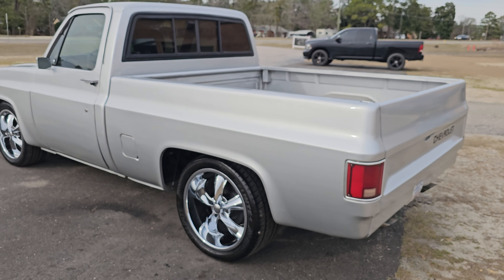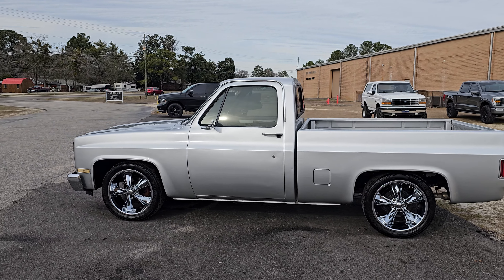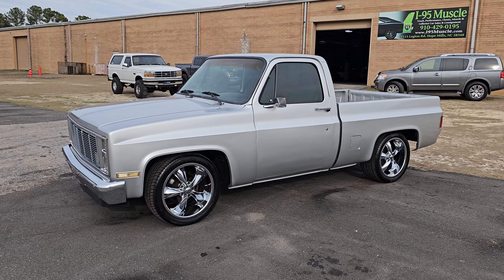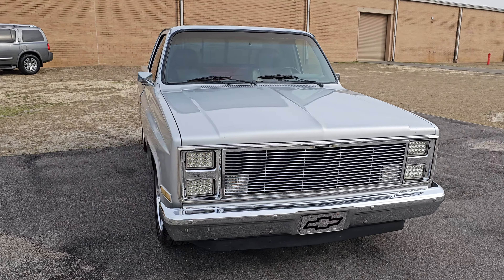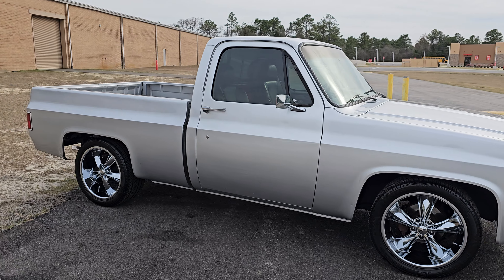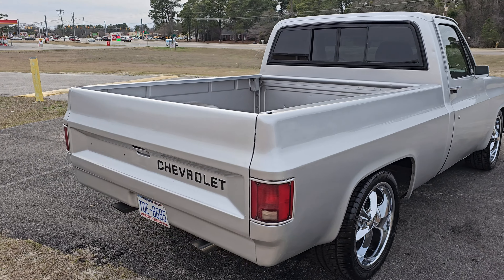What is up YouTube, Calvin from My 95 Muscle coming at you today, this time with a beautiful 1985 C10 short bed two-wheel drive — I guess that would be insinuated with the C in the C10. Pretty nice silver exterior paint, new grille, headlight surrounds, bumper, Foose wheels as you saw, and it's what's under the hood that makes this thing truly amazing.